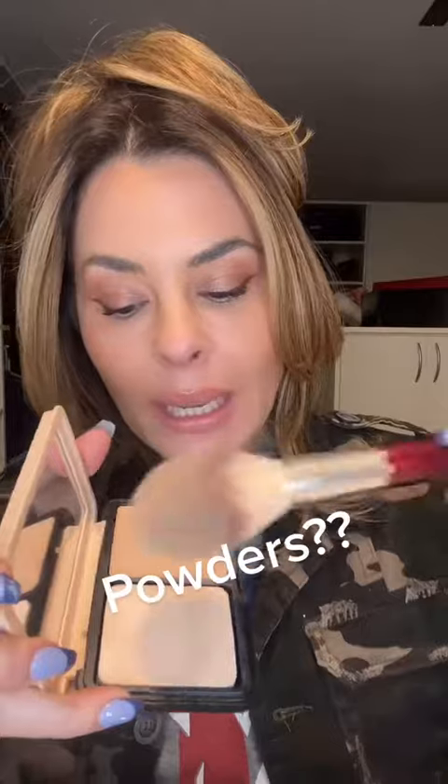The pressed powder foundation is for covering where there's more need for coverage, like rosacea, sunspots, melasma — if you have discoloration. That's where I bring in a pressed powder.